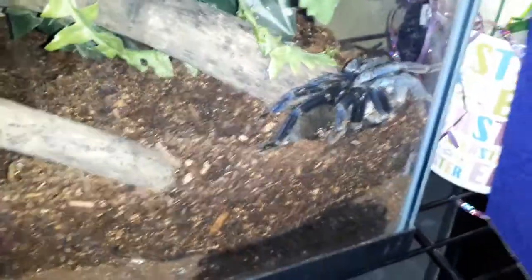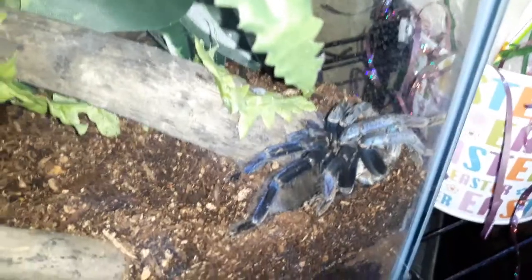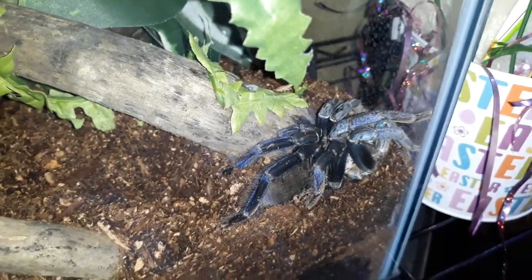Hey everyone, welcome to Wicked Tarantulas. It's been quite some time — my schedule is still hectic and still very busy, so there's going to be no editing in this video. And yes, you are looking at my beautiful cobalt blue tarantula.